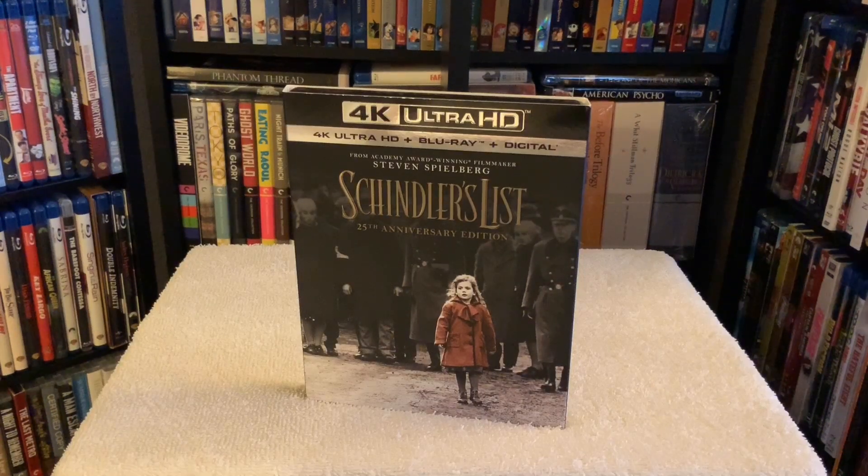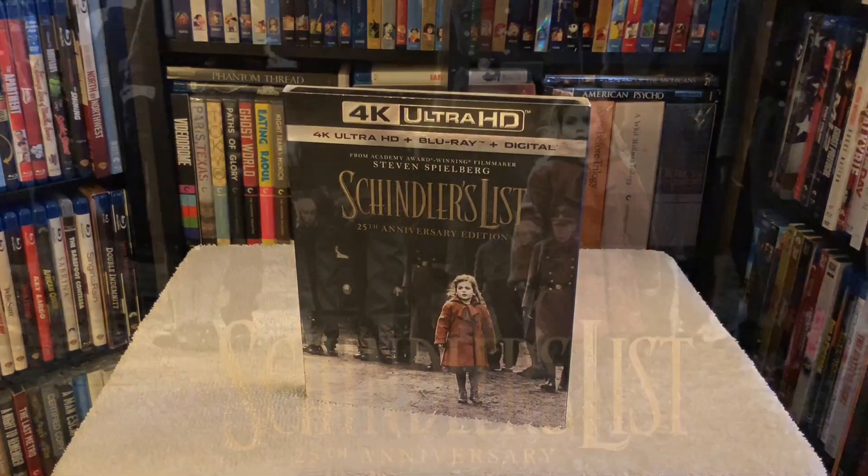Hey everyone, Chris back for another 4K review. Today's update is for a very special film — a movie that in my opinion is Steven Spielberg's absolute masterpiece, and I'm sure Spielberg would agree with me on that. A film very near and dear to his heart: Schindler's List.